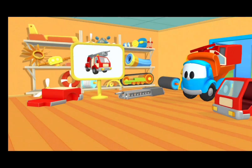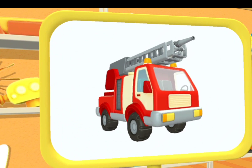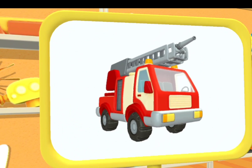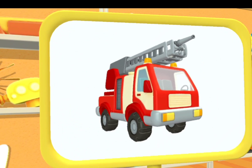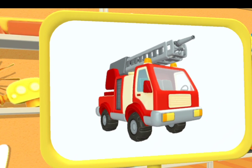Track. What kind of car is this? This is a fire truck. It can put out fires even in tall buildings.